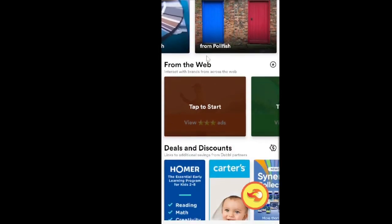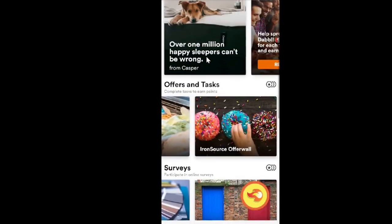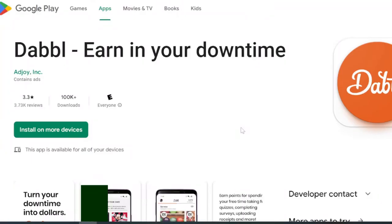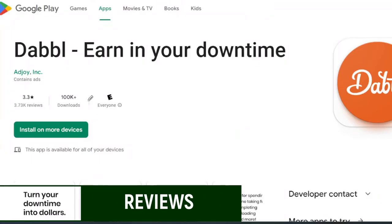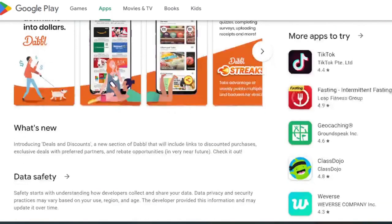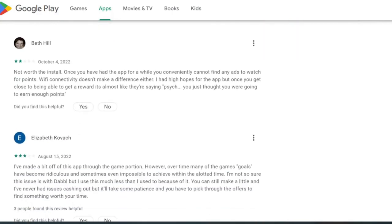Even if you use the exclusive experiences at the top, they're not going to pay you much — and that's one of the main reasons they don't have great reviews. This app has a pretty poor 3.3 rating, which is really bad for money-making apps. At first glance the dashboard seems simple — surveys are easy, they have offer walls — nothing out of the ordinary. So why does this app get bad reviews?